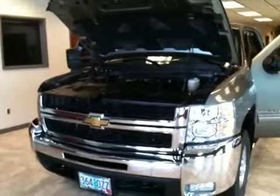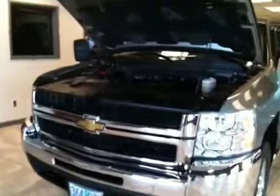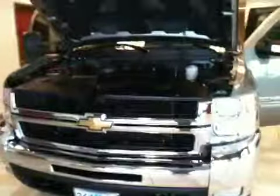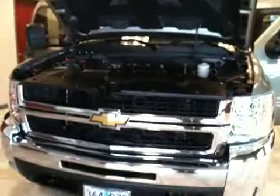Good afternoon, folks. This is Jack Broom again, Smallish Motors Internet Manager. Right before us here is a 2009 Chevy 2500. This vehicle comes with the 6-liter V8 Vortec engine.